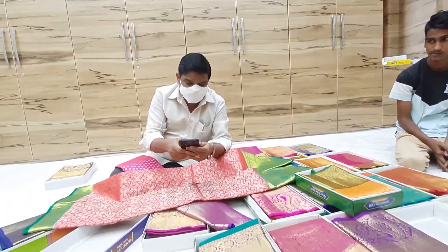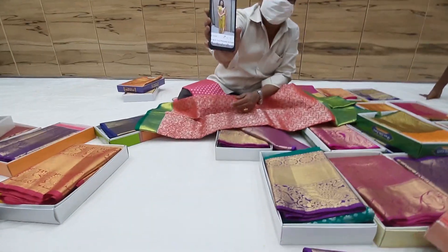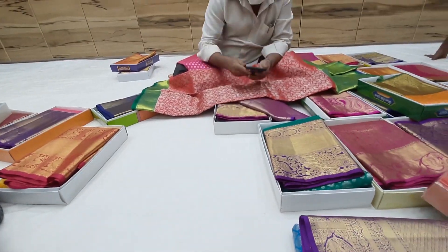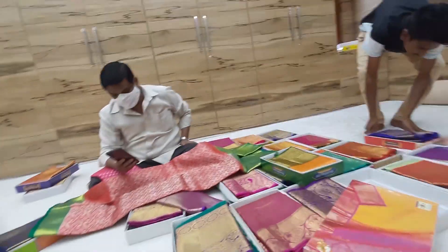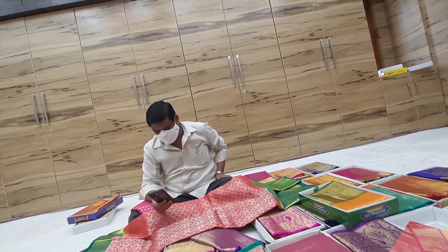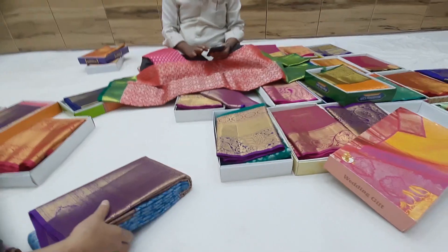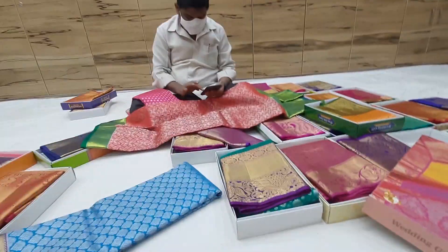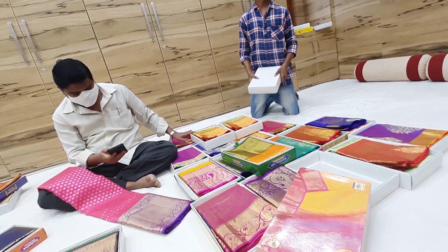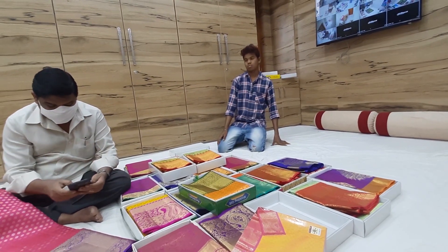They are very happy and very positive about the shop. I am very happy to share this with you. I am going to share more about this new sari shop in the next month, along with the latest collection.